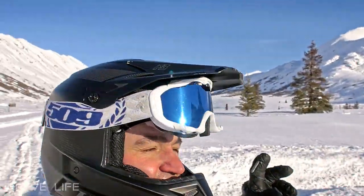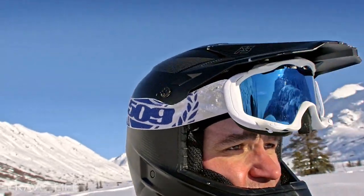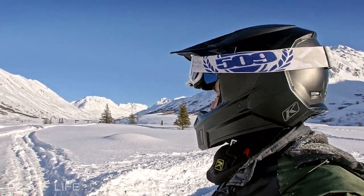Look at all this snow — I cannot get enough of this. I keep falling through, but this is such an incredible spot.